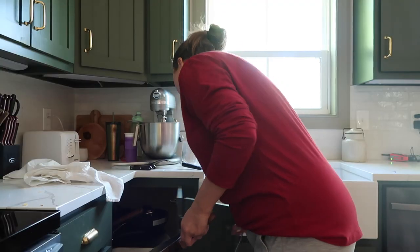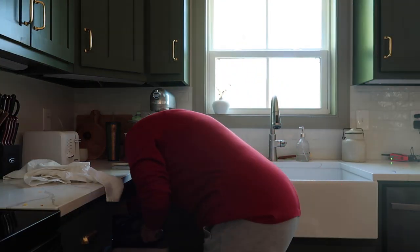I never put my non-stick pans in the dishwasher. I just gently wash them and dry them, and I feel like they last a lot longer that way. What do you think?